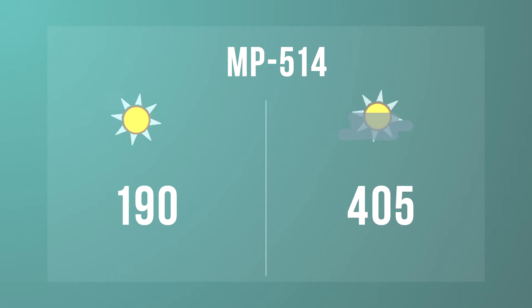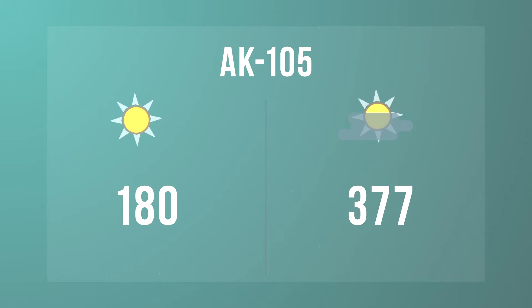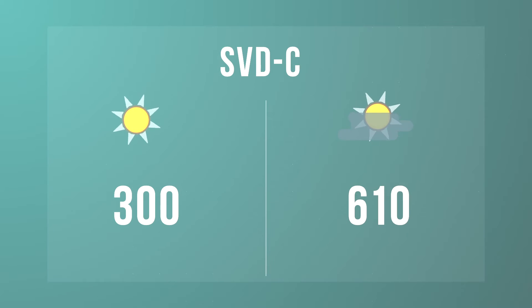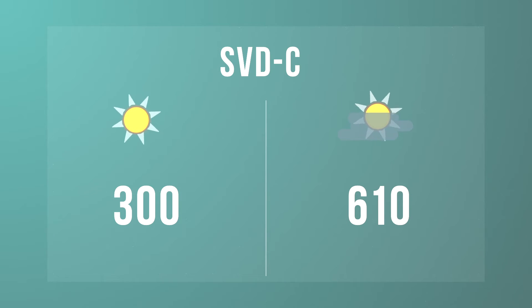NP-514: 190 and 405 meters. AK-105: 180 and 377 meters. NP-512: 234 and 502 meters. SVDC: 300 meters in the sun and 610 meters in the shade.